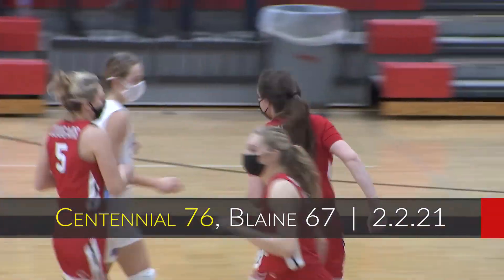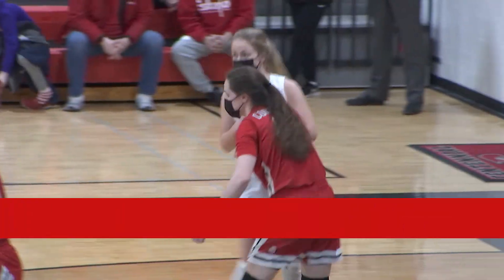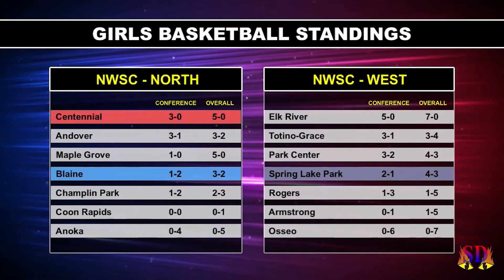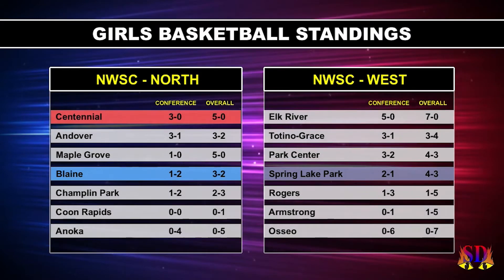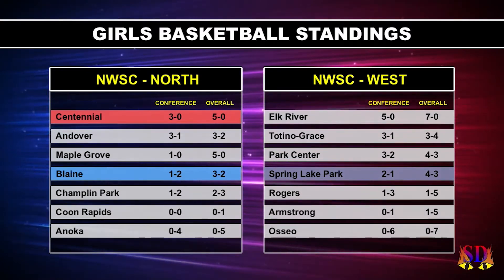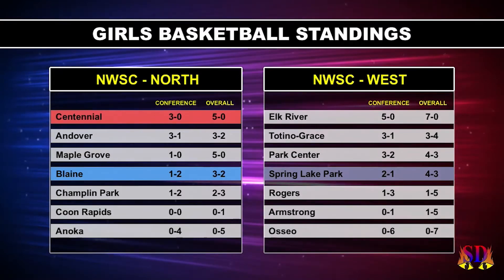Centennial wins this one 76 to Blaine's 67. Looking at the standings, Centennial sitting on top — 3-0 in conference, 5-0 overall. Blaine just a little ways down, 1-2 in the conference, 3-2 overall.